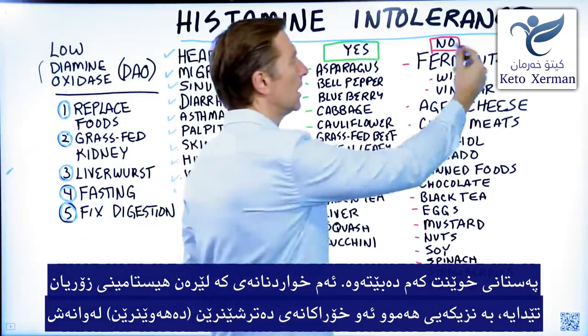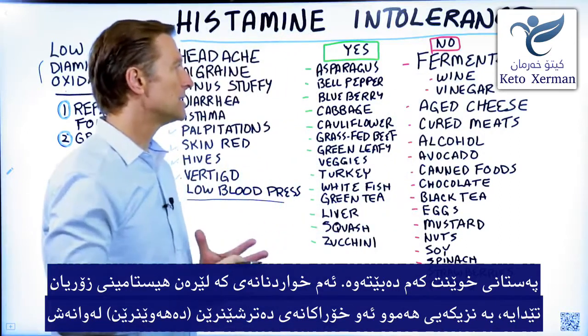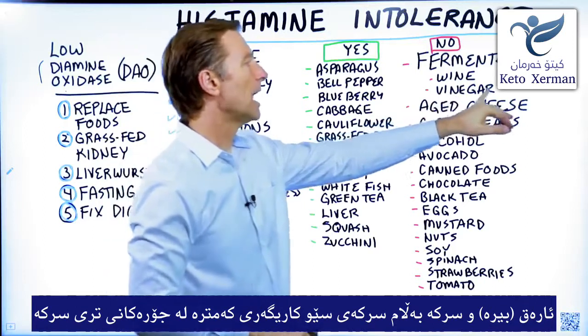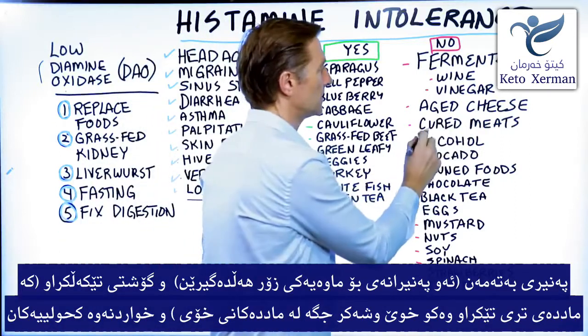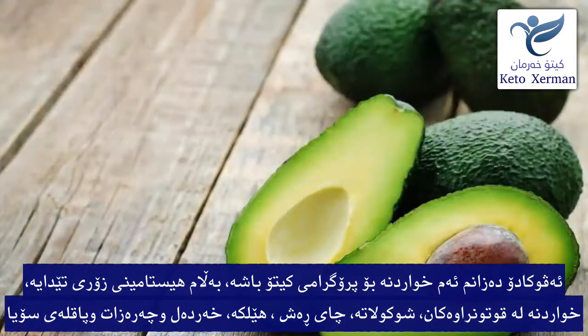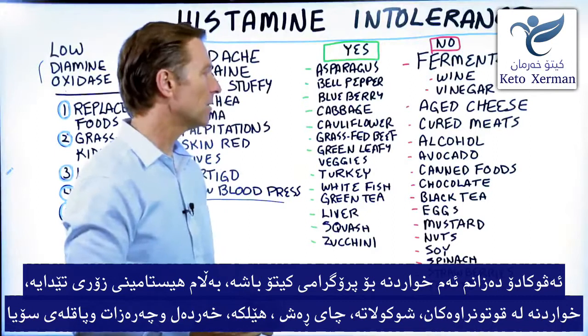These foods over here are high in histamines. Pretty much all the fermented foods, wines, vinegar — however, apple cider vinegar is less than balsamic vinegar and other types of vinegar. Aged cheeses, cured meats, alcohol, avocados. Now I know avocados are a keto friendly food, but they have higher amounts of histamines.